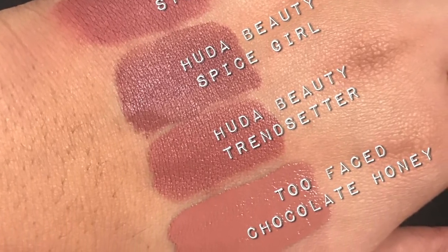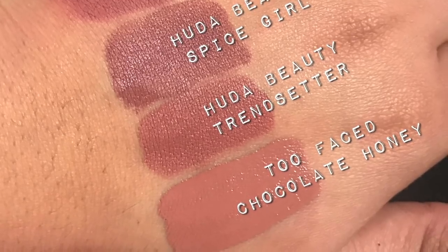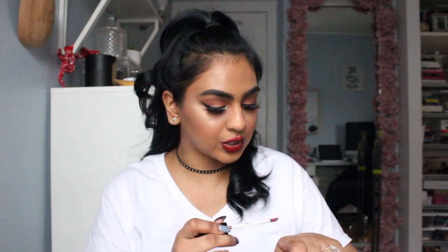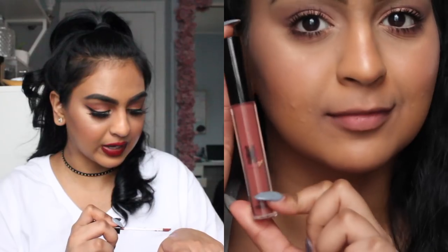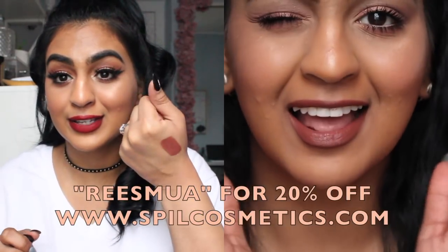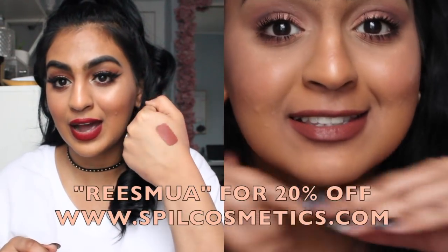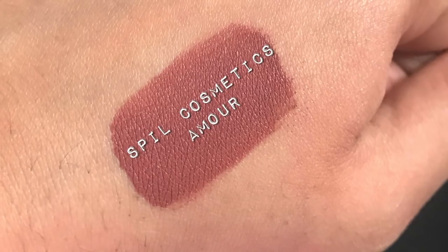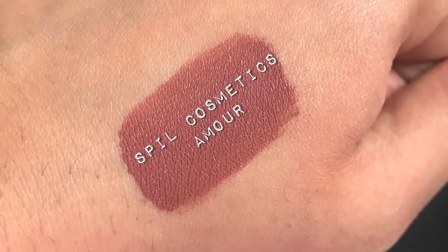Stepping Out is one of those products that you repurchase because it is that good — the formula, the texture, the color payoff, everything. I love that one. The next one I'm obsessed with is from Spill Cosmetics. It is a gorgeous, gorgeous nude. I love this color because I feel like it is that perfect Kylie Jenner lip color — like the original OG. It's such a nice color. When you have it on, your lips just look so juicy and plump. It's a matte so it doesn't actually plump it up, but I just love this on my lips.